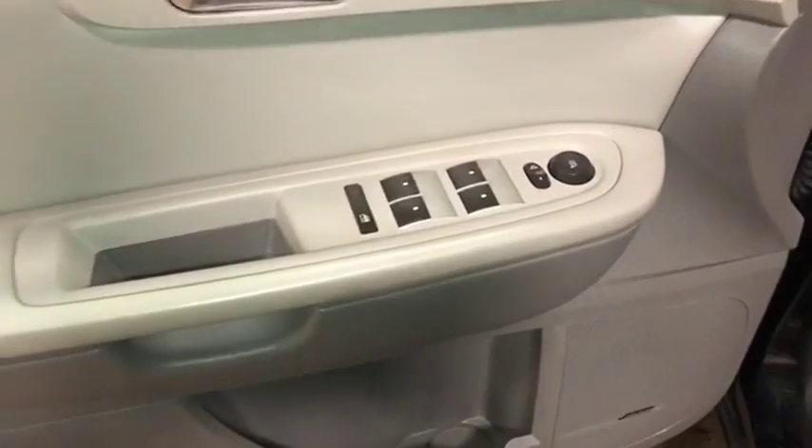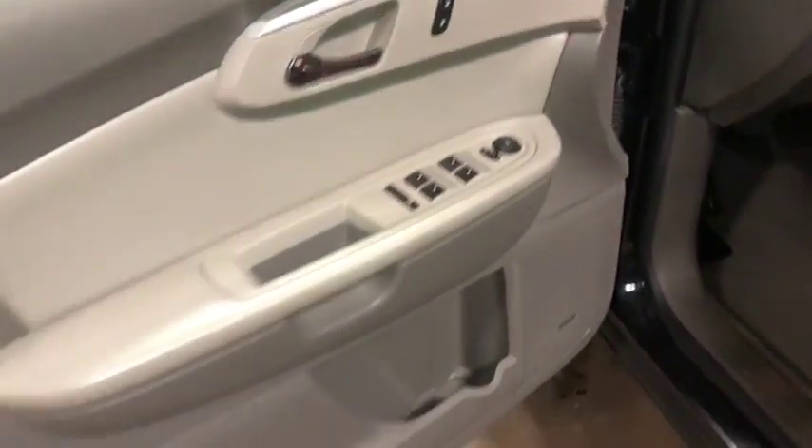You can see there's no major damage here. You have all the works — your power windows, power locks, power mirrors. Everything seems to be in order there.